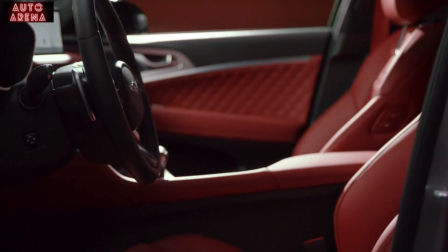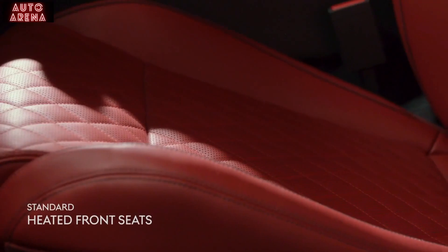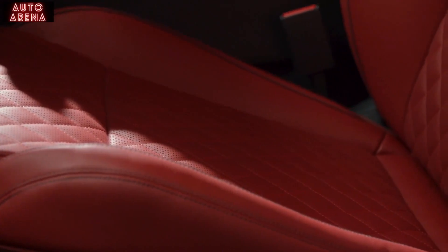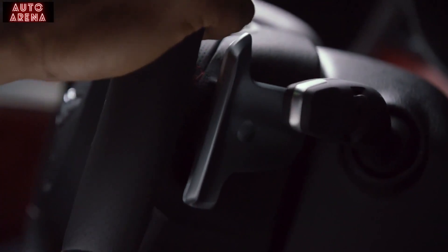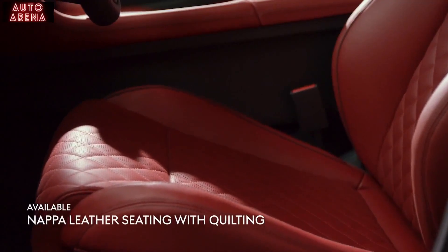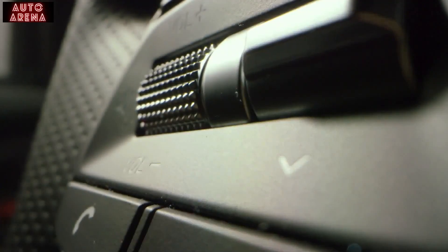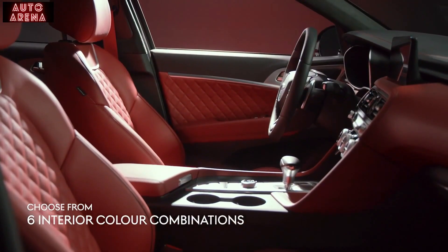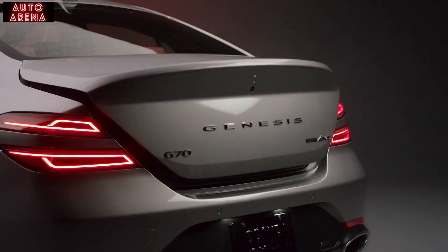The refined interior of the G70 reflects the Genesis design philosophy — one that accentuates the beauty of openness. Heated front seats are ideal for long winter drives, and the leather-wrapped three-spoke heated steering wheel with shift paddles gives your drive a feeling of power and performance. Ultra-premium Napa leather quilted seating and refined detailing and finishes enhance the sumptuous beauty of your luxurious interior.